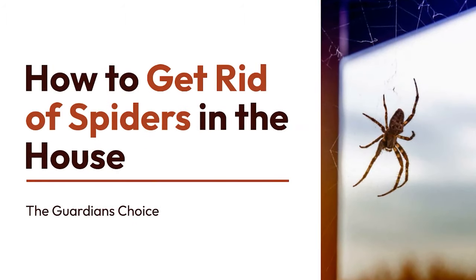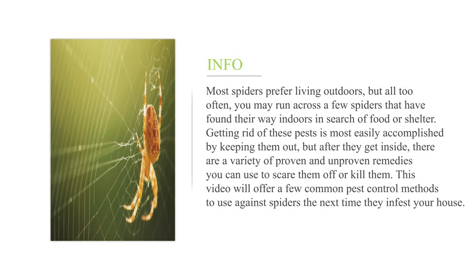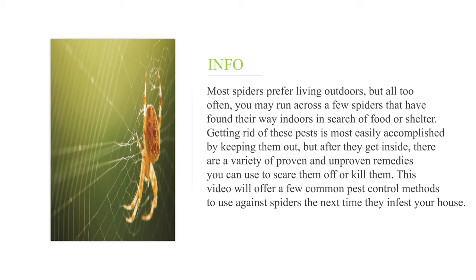How to get rid of spiders in the house. Most spiders prefer living outdoors, but all too often you may run across a few spiders that have found their way indoors in search of food or shelter. Getting rid of these pests is most easily accomplished by keeping them out, but after they get inside, there are a variety of proven and unproven remedies you can use to scare them off or kill them. This video will offer a few common pest control methods to use against spiders the next time they infest your house.